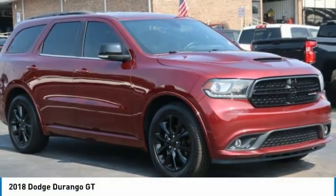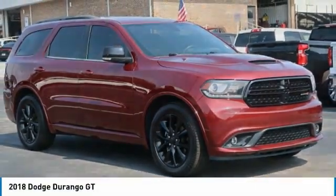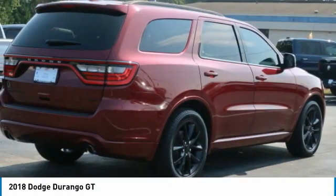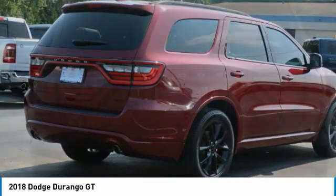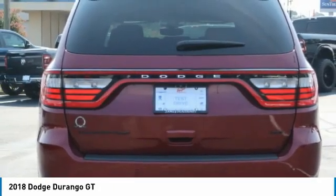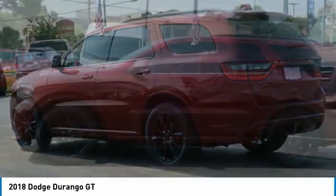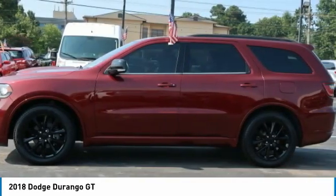Check out the 2018 Durango. The Durango allows you and your family to travel in style and comfort. It offers more interior room than most midsize SUVs and has an available third row of seating. Underneath are sturdy body-on-frame mechanicals and the option for a powerful V8 engine.